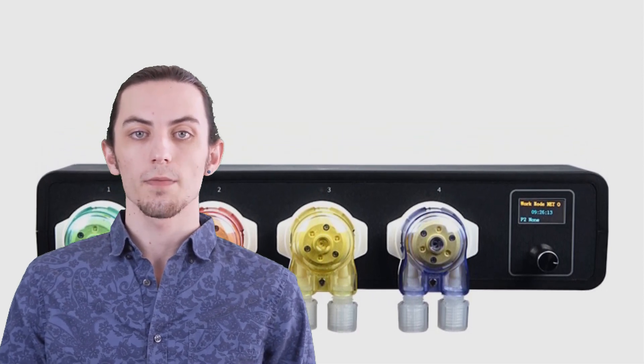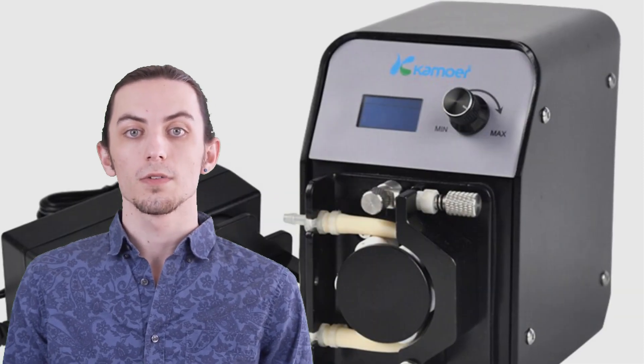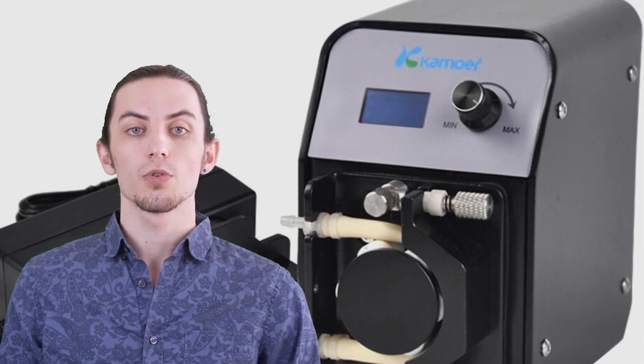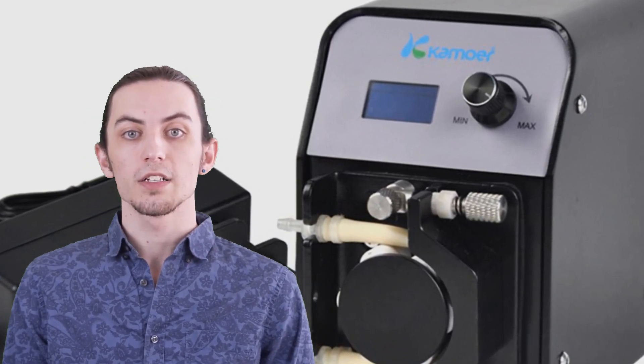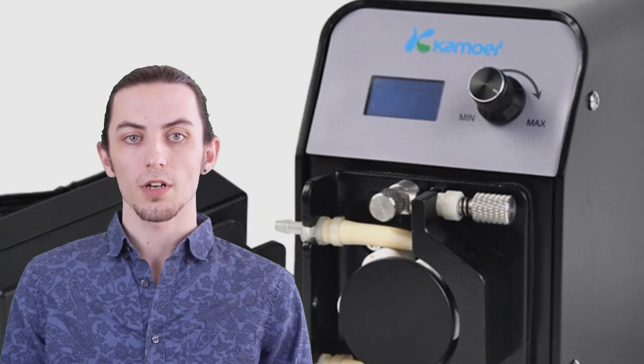So, if you're ready to discover the best peristaltic pumps for 2023, keep watching. Don't forget to check the links in the description for more information. And as always, don't forget to like this video, subscribe to our channel, and hit the notification bell to stay updated on our latest fluid handling reviews. Let's dive into the world of peristaltic pumps.